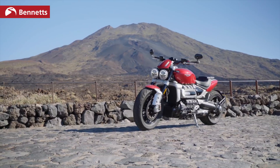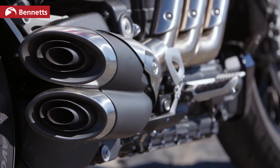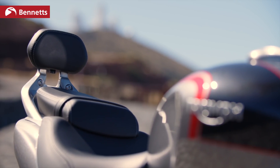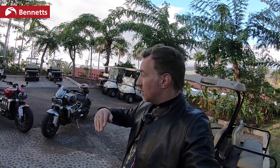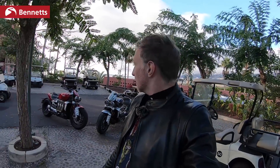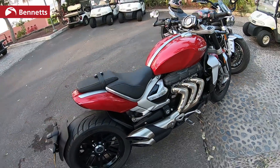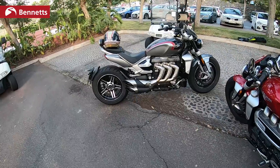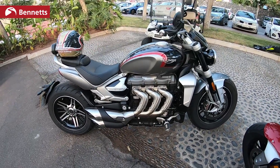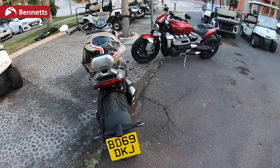Ladies and gentlemen, here they are — the Triumph Rocket 3. As is typical with Triumph, you get a lot of accessories, and a lot of the parts on these two bikes are interchangeable. Things like the backrest — you can have it on the R version. The foot pegs are moveable: three ways on the GT, forwards or backwards; on the R, up or down. This bike has 165 brake horsepower, with the max at about 6,000 RPM, and it's got the highest torque of any production motorcycle — 221 Newton metres at 4,000 RPM. Three cylinders. Doesn't it look beefy? So muscular, so much presence on the road, and you really feel that when you're riding it. Dry weight is 291 for the R and 294 for the GT.